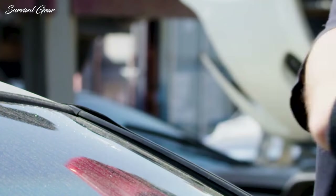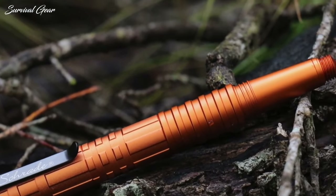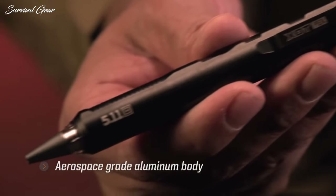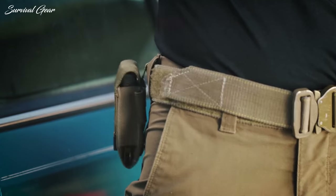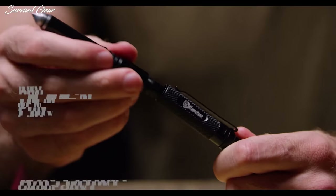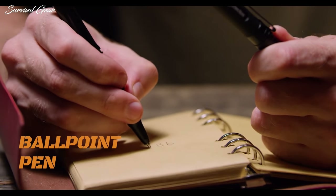Tactical pens offer a good concealed carry solution for anyone who wants to be safe without attracting unwanted attention. Tactical pens typically feature heavy-duty machined metal construction and fit easily in your pocket, shirt, or on your belt with your other tactical gear. One of the main advantages of tactical pens is that they can be used as self-defense or survival tools. These are some of the best tactical pens that money can buy.